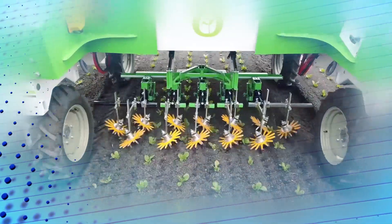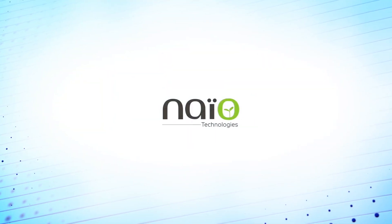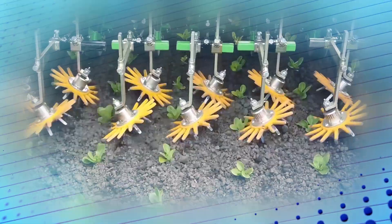For the autonomous robot with precision weed controller, Nayo was presented with the Agritechnica Innovation Awards 2019 in Silva.